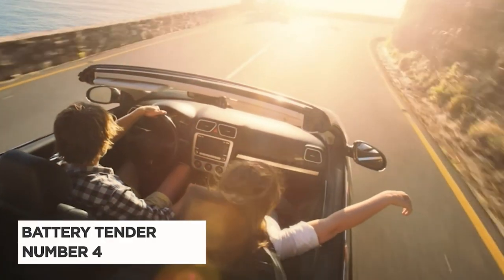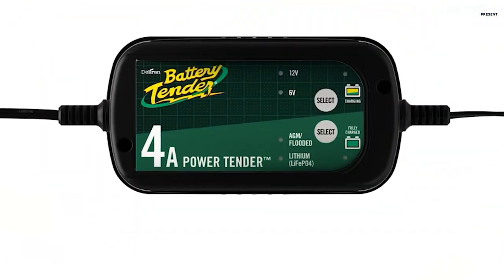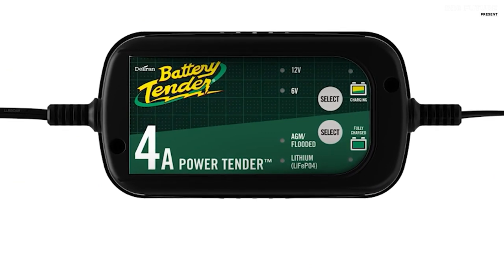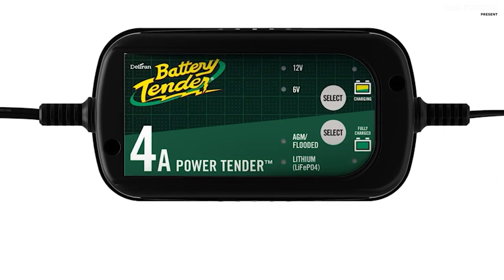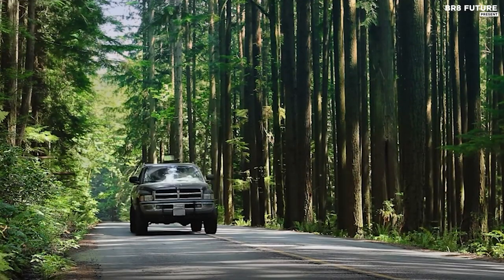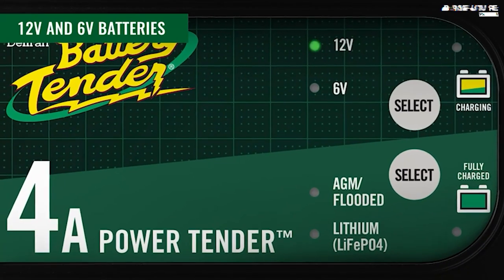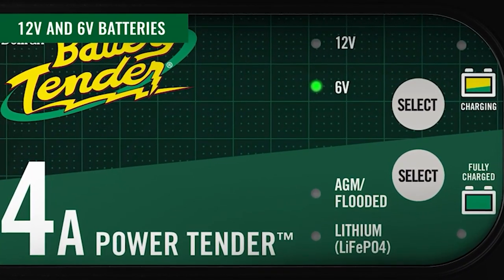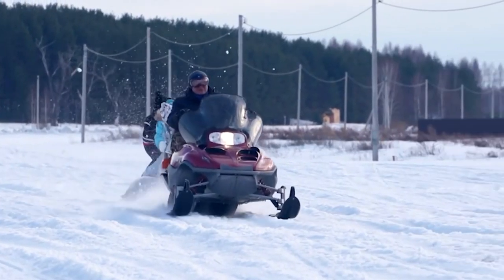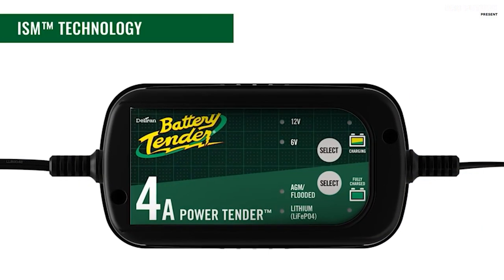Presenting the Battery Tender 022-0209BTWH, a true champion among car battery chargers, earning its spot as the number 4 best charger for car batteries. This charger is more than just a gadget — it's a lifeline. As it pours 4 amps of power into your battery, you'll sense the rejuvenation, ensuring reliable engine starts and extended battery life.